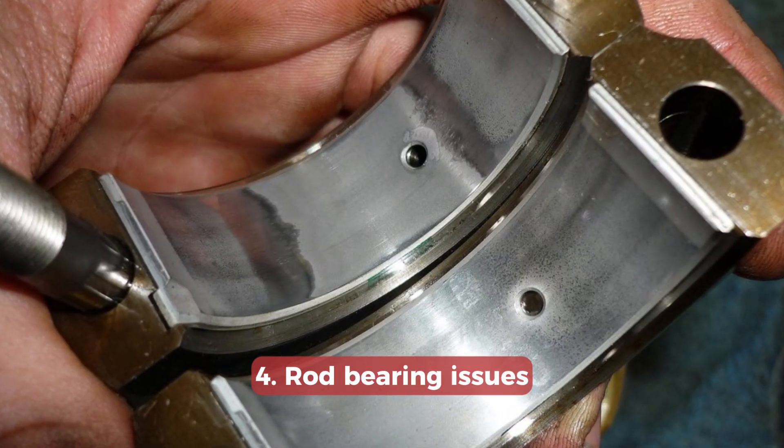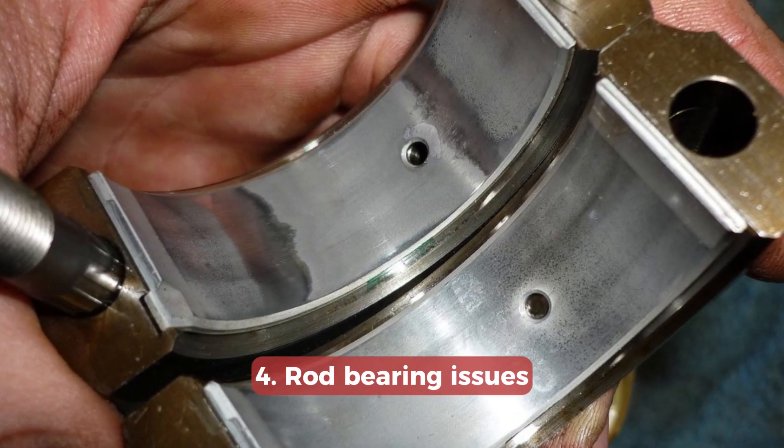There are cases when these engines had rod bearing issues at low mileage and required replacement. The reason for this is oil starvation and low oil pressure. I strongly recommend cutting the recommended oil change interval in half and changing oil every 5,000 miles or 8,000 kilometers. This will save you from balance shaft problems and rod bearing failure.